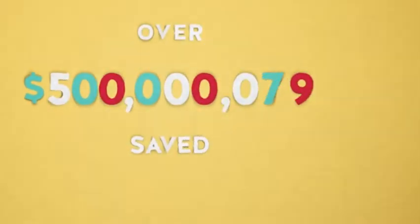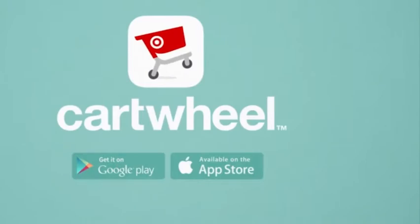Millions of people agree, and together have shopped and saved millions with Cartwheel. Shop and save in style with Cartwheel.